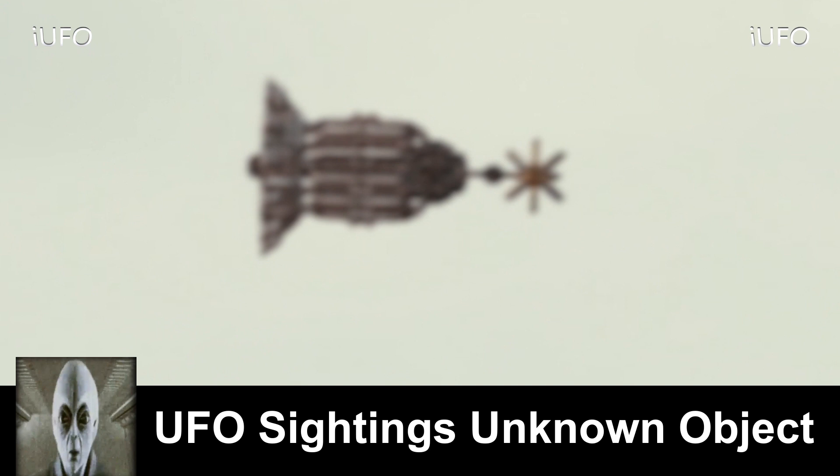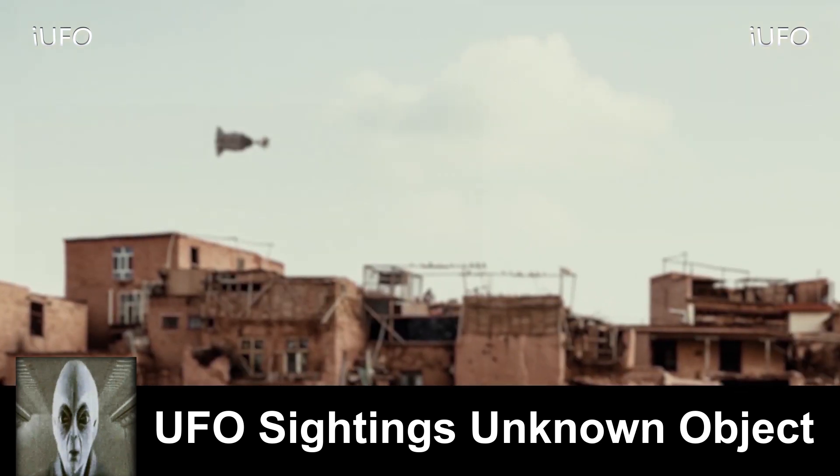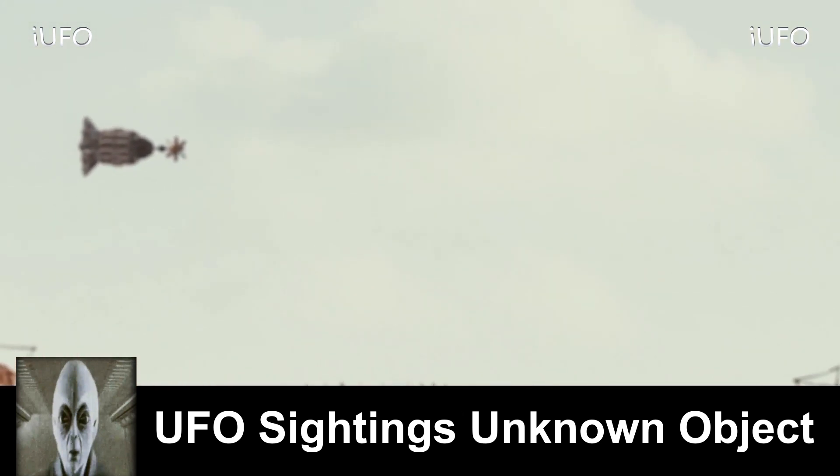Excellent footage, ladies and gentlemen — let us know what you think is going on down in the comments below. Is this a UFO, some kind of rocket or something? Are they testing something? Who's testing it? Excellent footage.